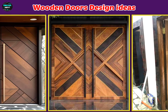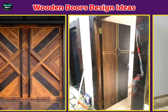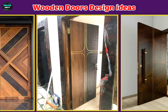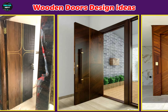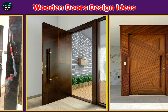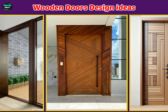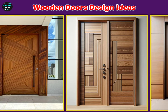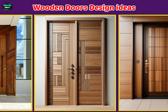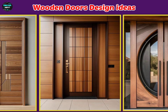When considering wooden door design ideas, it is important to think about the style of your home and what will match it best. One popular design is the classical panel door. These doors feature rectangular panels that add depth and texture. You can choose from different panel configurations like 2 panels, 4 panels, or even more, depending on how formal or casual you want the look to be.